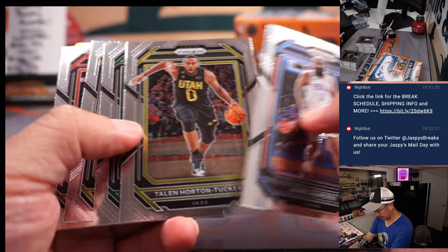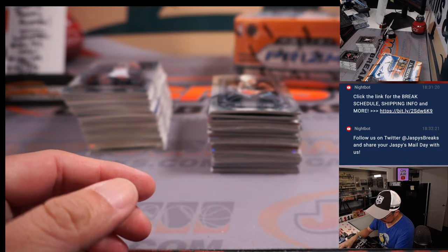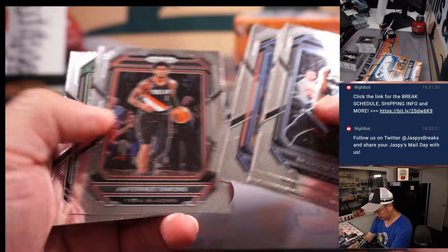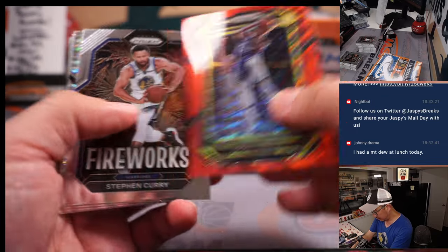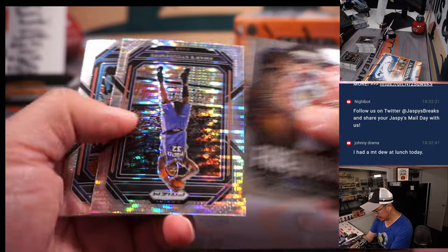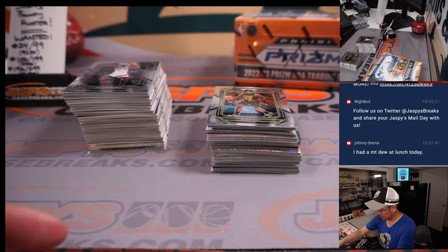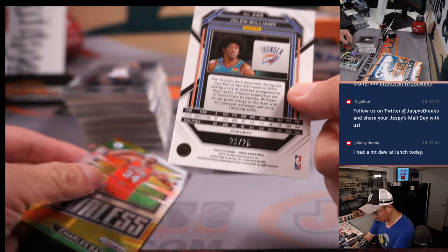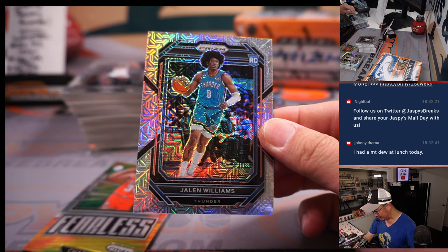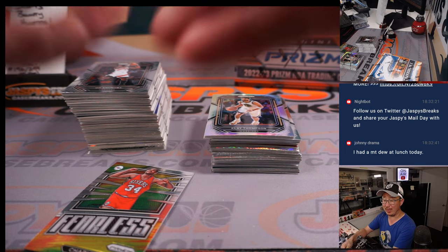All right, onwards, another box. Let's go, bounties. Got a red wave - Agabaji. For the Jazz, that'll be for David. And we've got a Jalen Williams, 23 out of 25, Santa Clara Jalen Williams - nice one for OKC, Jonathan. Johnny with the Thunder. And he had a Mountain Dew at lunch today - do the Dew.